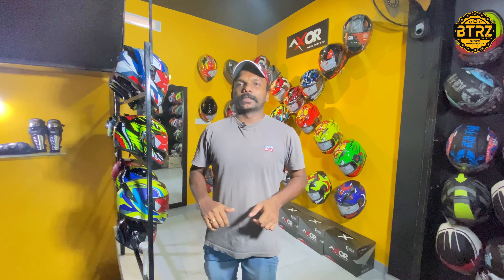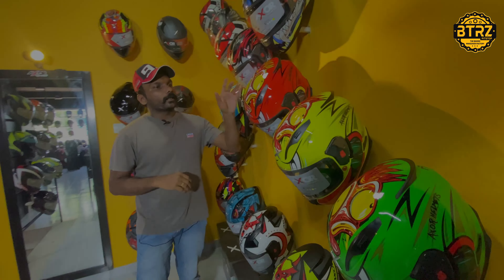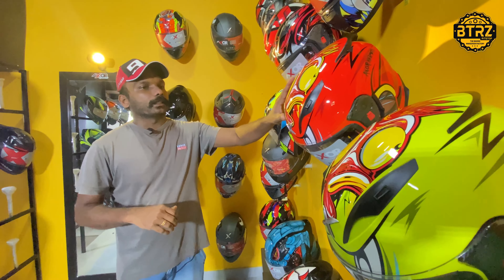Hello guys! Welcome to BTRZ Pitstop! In this video, we are going to take a look at the latest model of AXOR Street. There are a lot of graphics on the street and we are going to take a look at the details of the graphics.